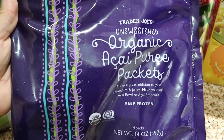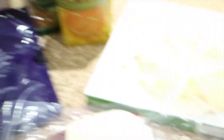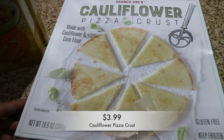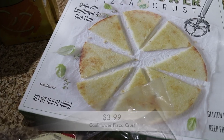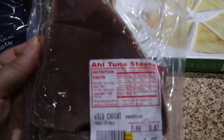I also bought organic acai puree packets — I'm really interested in making acai bowls, so that's why I picked this up. There are four packs in the package. I also got a cauliflower pizza crust, because my son loves pizza and I hope he'll like it.